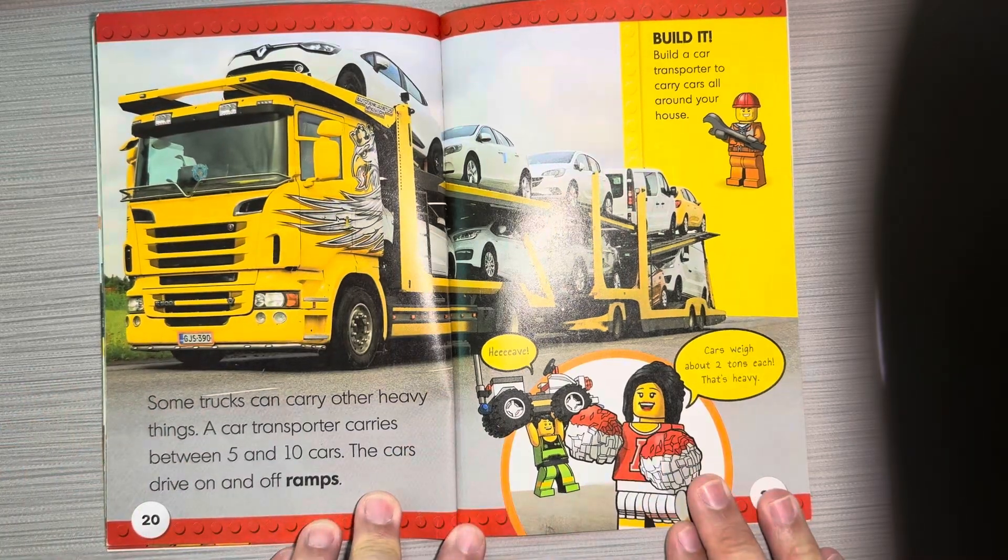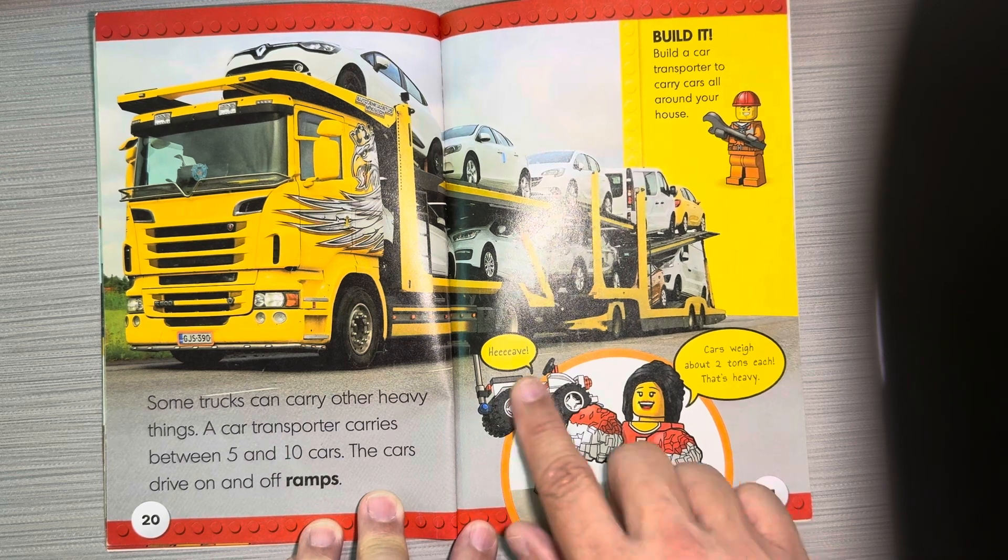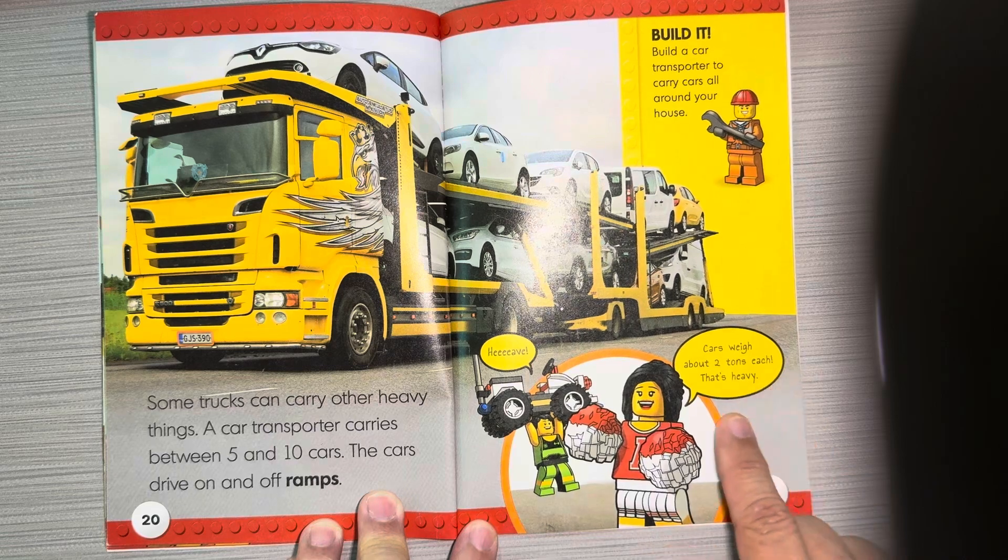Some trucks can carry other heavy things. A car transporter carries between five and ten cars. The cars drive on and off ramps. Cars weigh about two tons each — that's heavy.